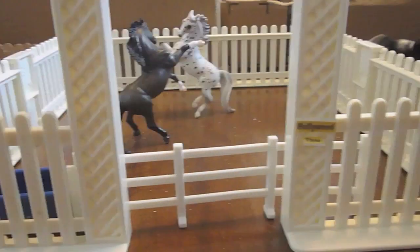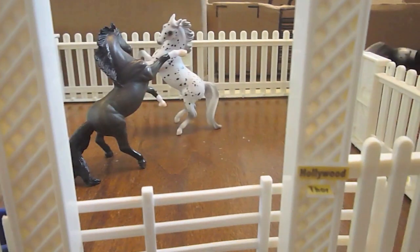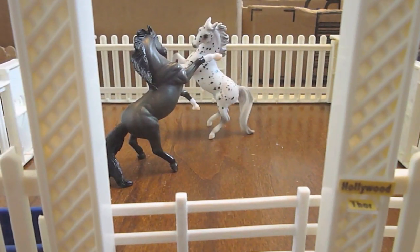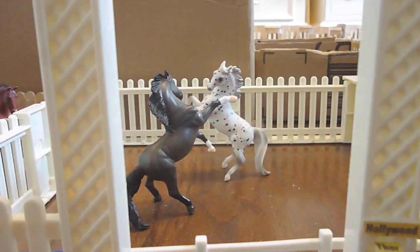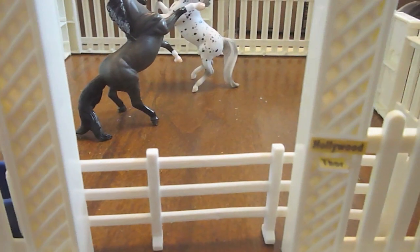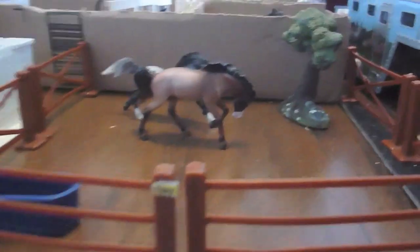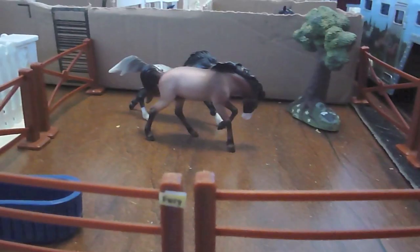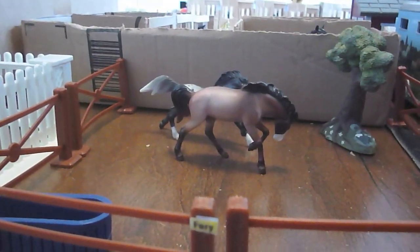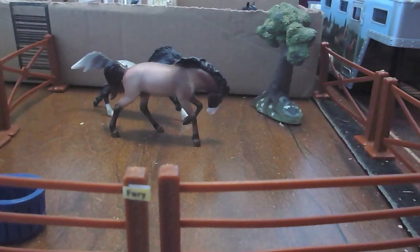Right beside Excel we have a stallion paddock with two stallions — Hollywood and Thor — and they're just kind of fighting each other because they're dorks. They have a little water trough. Right beside them we have another stallion paddock with two more of our stallions. In the front is Alcatraz, playing with his pasture mate Fury. They've got a nice little tree and a water trough in their corner.